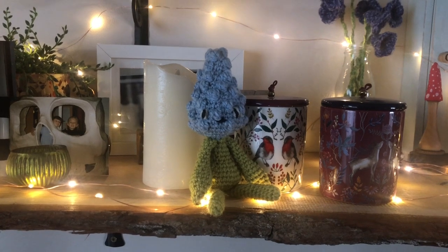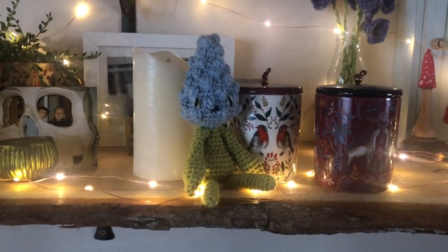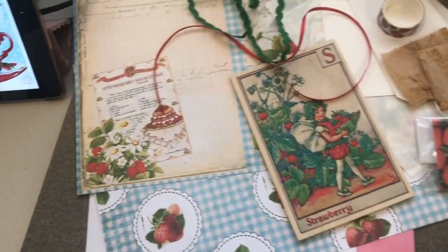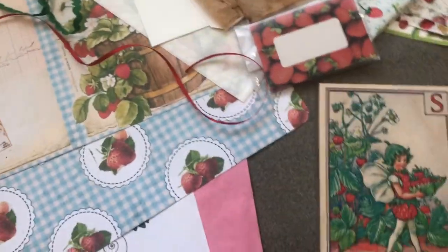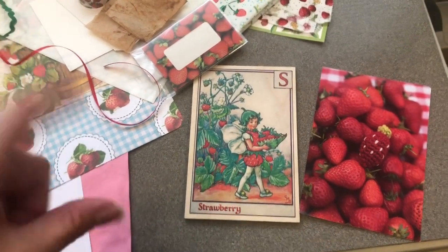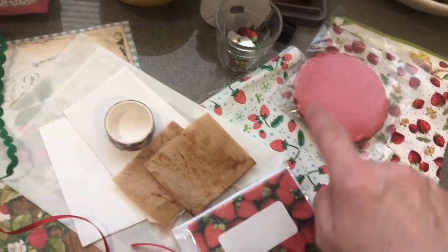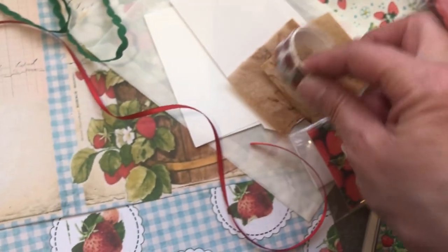I am now going upstairs to choose some papers for my strawberry journal. Come on, let's go and have a look. I'm just sorting out and printing some pages. I'm going to take this wooden plaque that you all saw me buy from Frome, photocopy it and print it out on a smaller scale so they can be journaling cards. I've got some doilies, some stained tea bags, a little bit of strawberry washi tape.